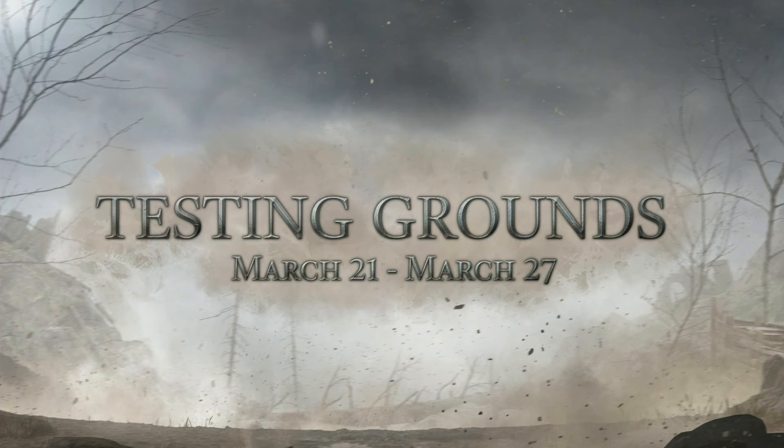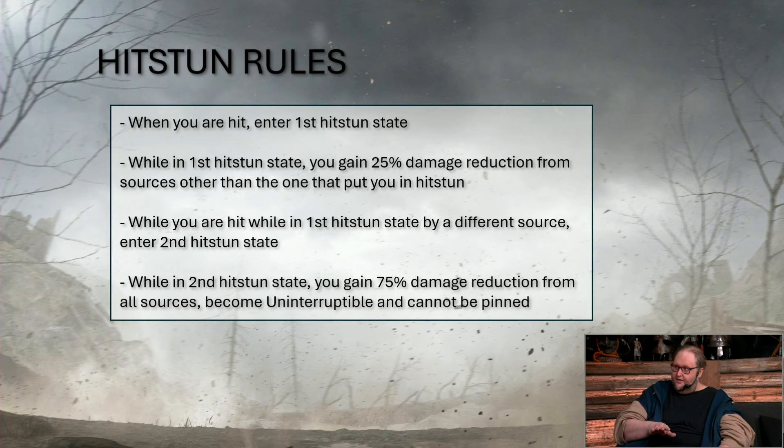Our next big topic is the testing grounds — we are getting a Ganking TG. I've seen it said quite a few times that these changes will only really affect the 100-to-0 ganks. Let me give you my spin on this: these changes do target those 100-to-0 ganks, definitely, but saying that normal gameplay isn't affected is a bit false. With these changes, a lot of revenge will be fed. Please do not think this doesn't affect you just because you play in an MMR bracket where coordinated ganking doesn't happen. JC explained how hitstun works quite in-depth.